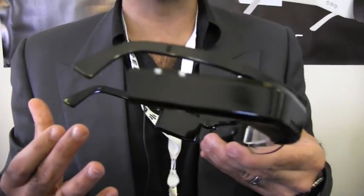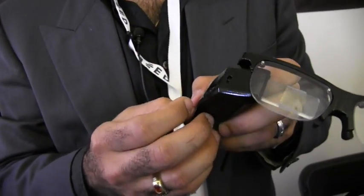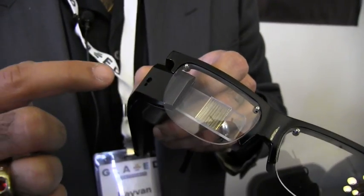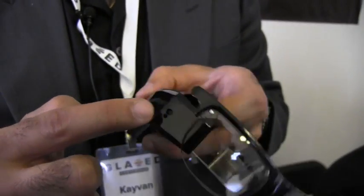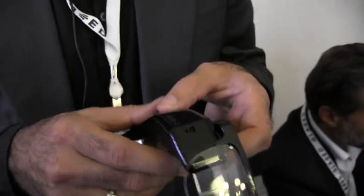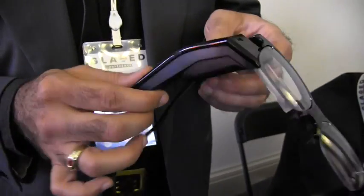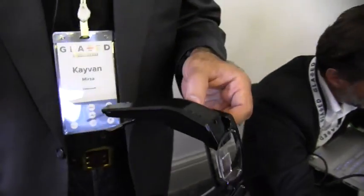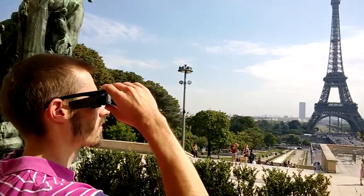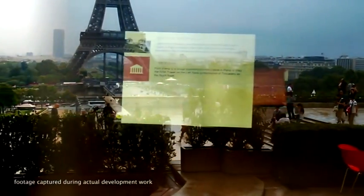The hardware platform that we'll be delivering in December is running Android with an OMAP processor, a GPU, and memory. It's got a front-facing camera, an ambient light sensor, a microphone that's outward-facing as well as being able to pick up the user, a loud speaker, and inside is a nine-axis orientation sensor. Compass and accelerometer.